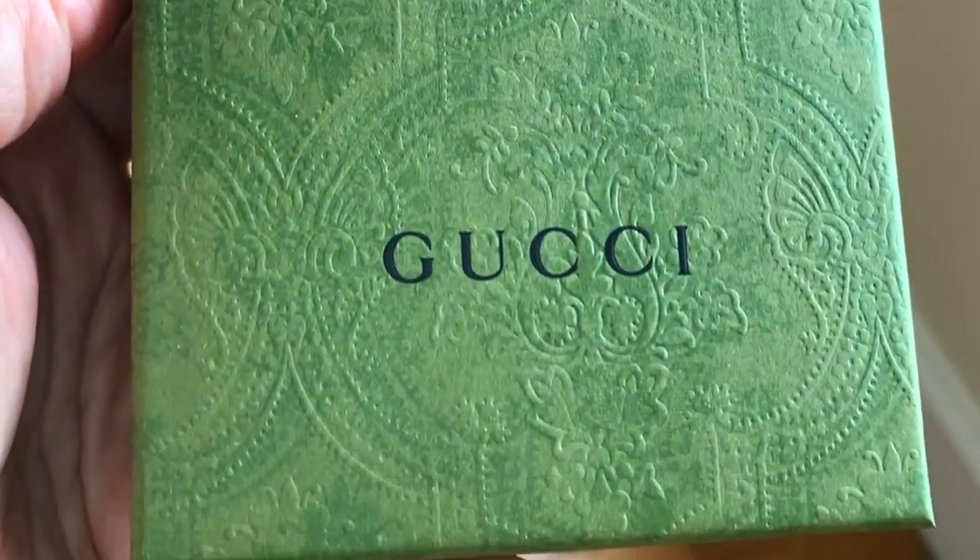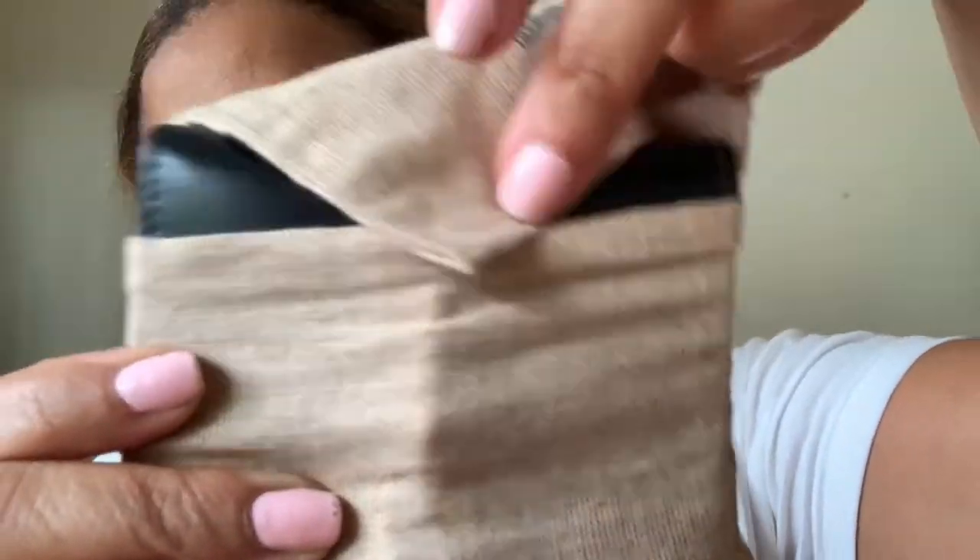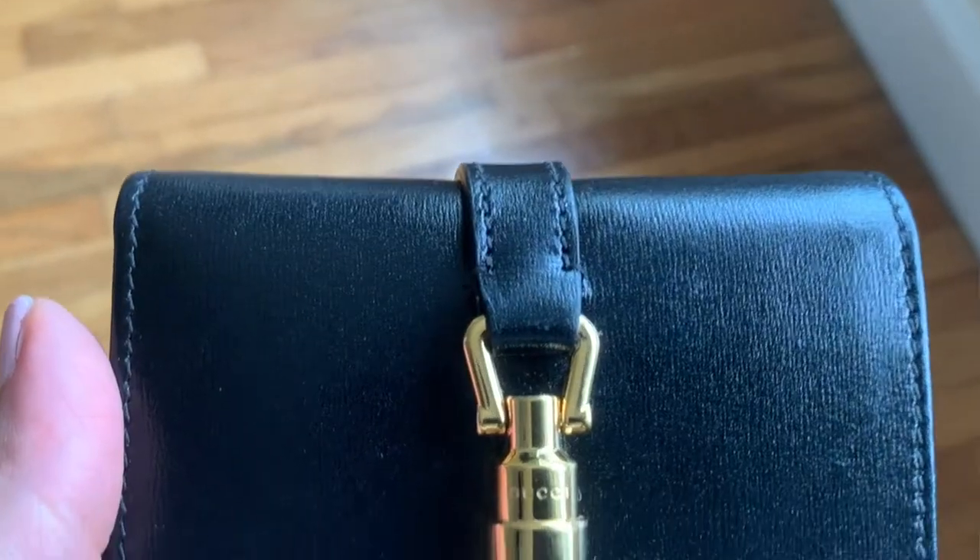Next on my list is this amazing gift from Kupchi that I received for Mother's Day. First of all, this box is simply beautiful — the texture, the colors, and just how they packaged it is something I really like. It is a Jackie 1961 card case wallet. It comes out of the beautiful box with a cloth to cover it. I actually clean it with the cloth so that it doesn't get fingerprints on it.